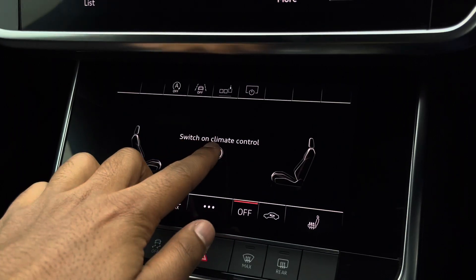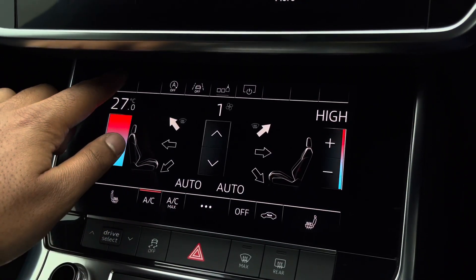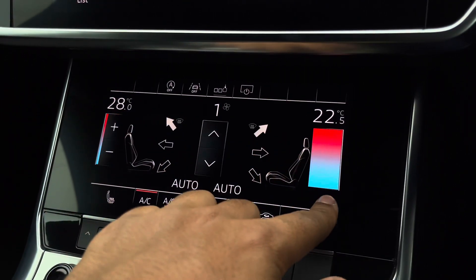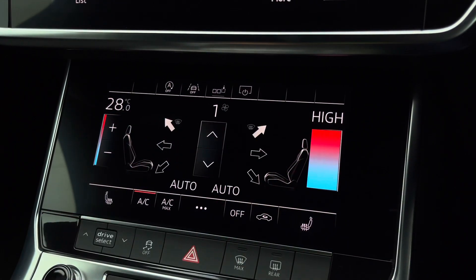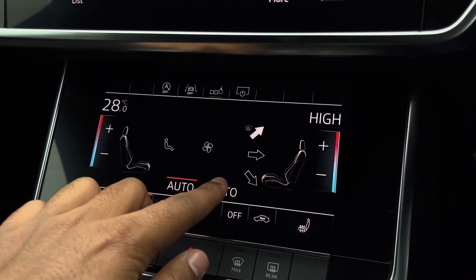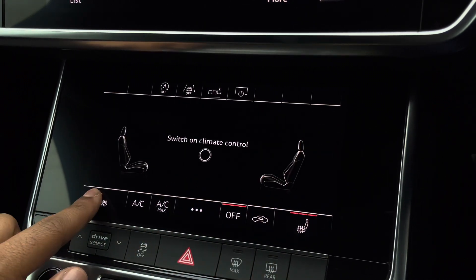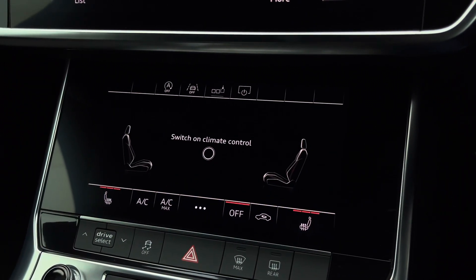Moving down, we have the display for the dual-zone electronic climate control, with separate controls for the passenger and driver, with plenty of flexibility to your liking. You can easily change your temperature, speed and direction on the move without taking your eyes off the road. We also have the added benefit of heated front seats, which will come in really handy especially on those cold winter mornings.